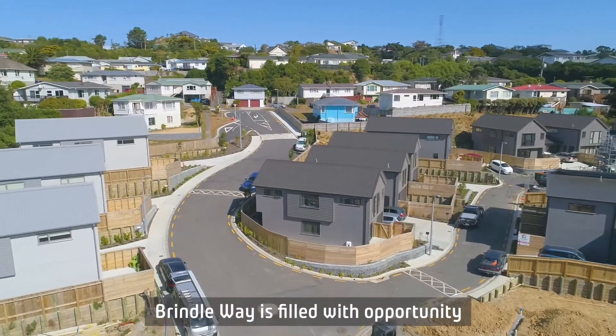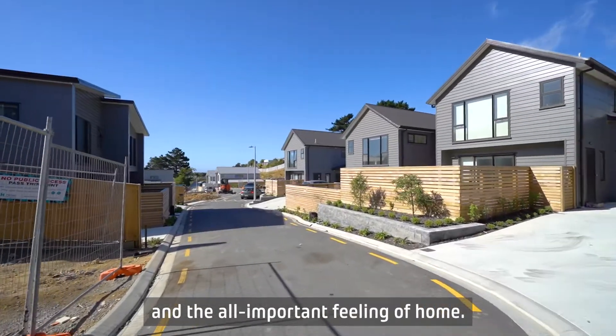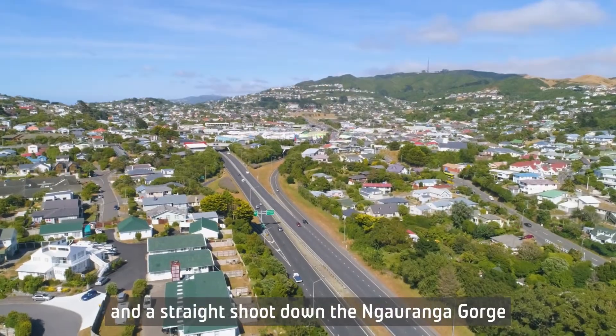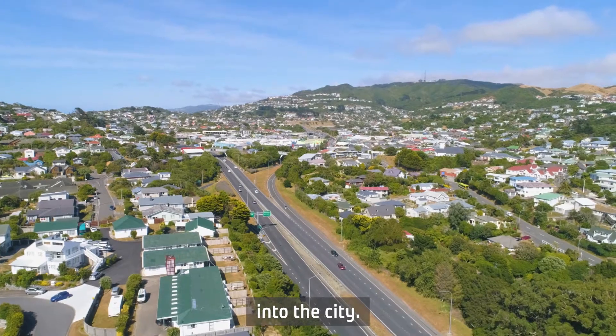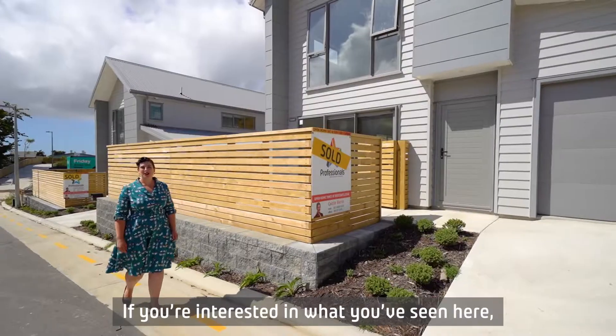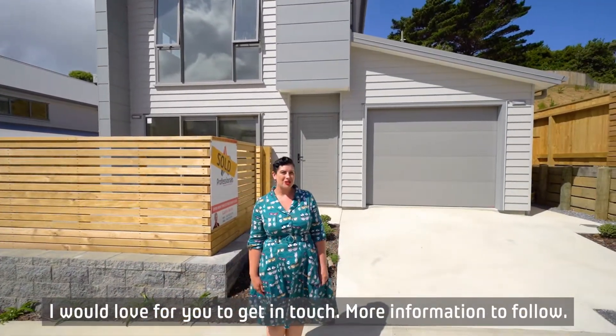Brindle Way is filled with opportunity for those looking for comfort, quality and the all-important feeling of home. Zoned for great schooling and a straight shoot down the Ngāranga Gorge into the city, come and have a look. So if you're interested in what you've seen here, I would love for you to get in touch. More information to follow.